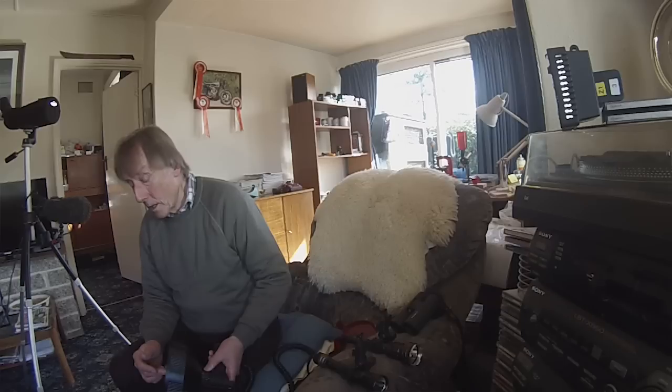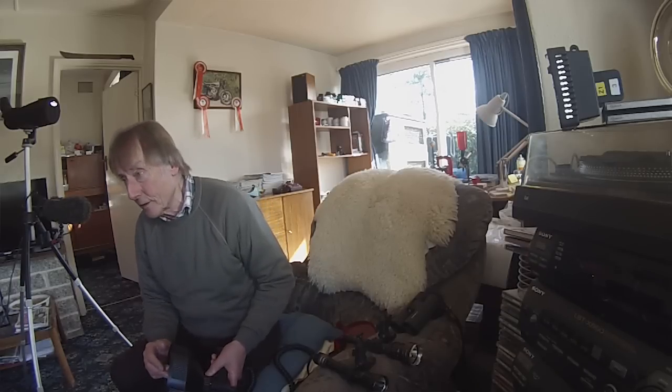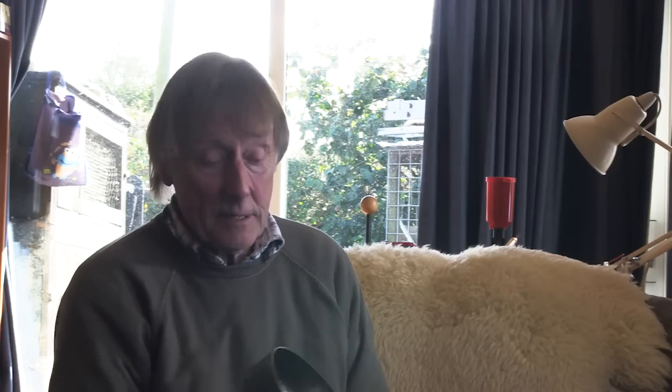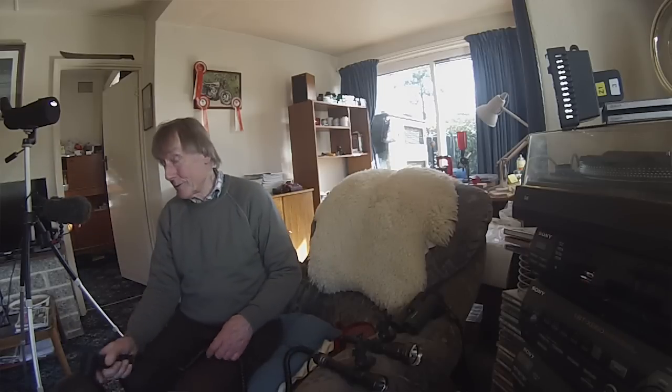I think manufacturers do have a problem with lamps, because everybody seems to want lamps that will stretch further and further, and that is one way that manufacturers can differentiate. It's nice to have a lamp that will shine 800 yards away — yeah, there's a fox 800 yards away, that's very interesting — but you're not going to shoot it unless it comes 500 yards closer.